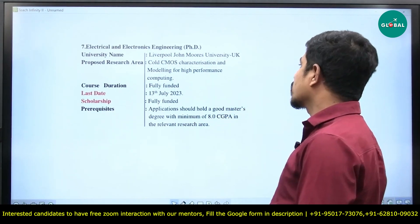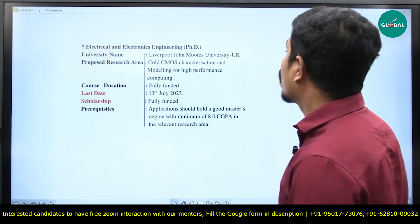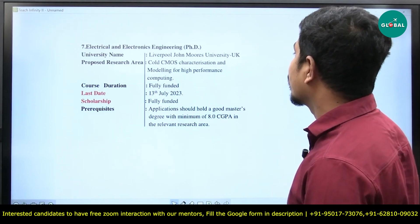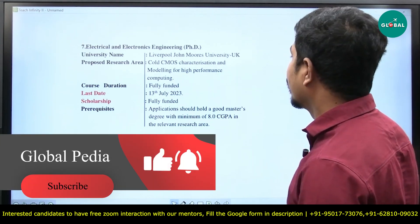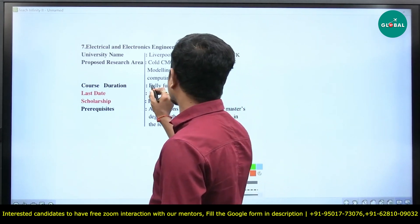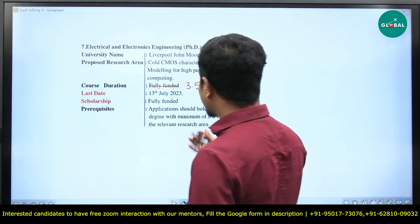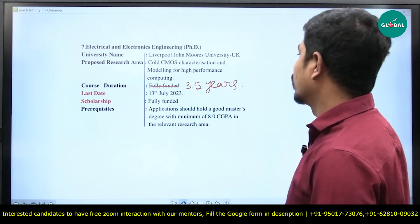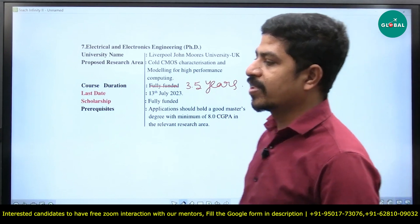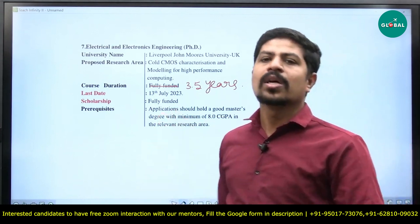The next option is also from Liverpool John Moores University, UK. The proposed research area is Cold CMOS characterization and modeling for high performance computing — again most relevant for electronics and communication engineers. Course duration is 3.5 years, last date is 13th July 2023. Scholarship is fully funded. Prerequisites: applicants should hold a good master's degree with minimum 8.0 CGPA in the relevant research area. Both programs from Liverpool John Moores University have almost the same eligibility criteria because they belong to the same university.